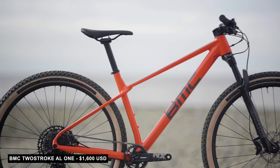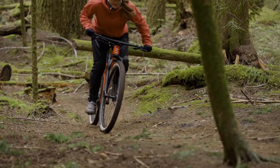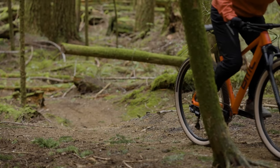Our last nomination is a new value hardtail from BMC. One of the best ways to save a few bucks on your new mountain bike is to find one that swaps the rear shock for a lower price tag, much like BMC's new Two Stroke aluminum hardtails do. The new Two Stroke is designed to be an entry point into cross-country riding and racing, and that frame sports a whole bunch of interesting features — it looks fast just standing still.